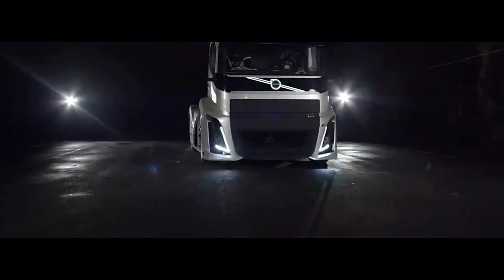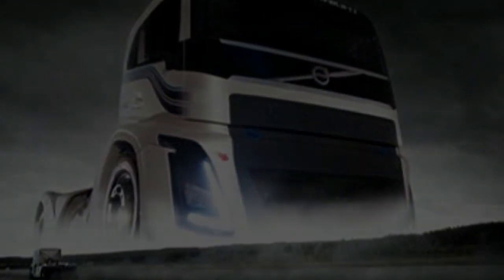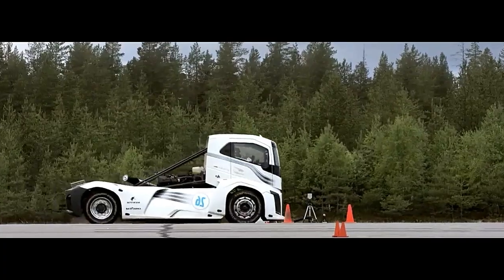The truck's exterior is a symphony of aerodynamic design, meticulously crafted to slice through the air with minimal resistance. Every curve and contour serves a purpose, reducing drag and enhancing stability at high speeds. The Iron Knight's sleek, futuristic appearance is not just for show — it's a key component in achieving its remarkable performance.